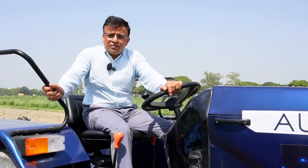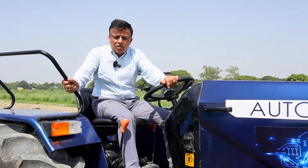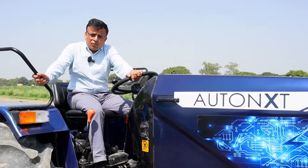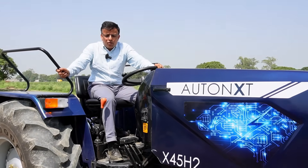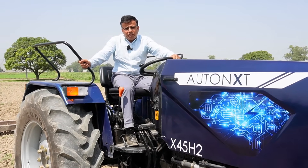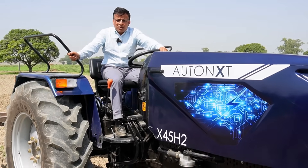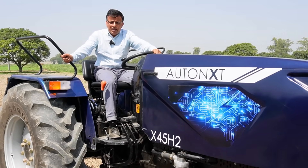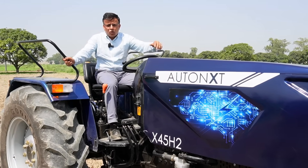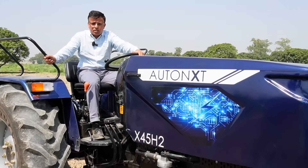As we are launching this tractor, we are ready to take dealers on board. It's a very attractive model for dealers — we believe our dealers would be making more than what they make on a diesel tractor. This tractor costs more than a diesel tractor, but we want them to make on percentage as well. To set up a dealership in a small town, it is going to need 20-25 lakh of investment upfront, plus a couple of tractors. That 20-25 lakh goes into the showroom, spare parts, service setup, and the charging infrastructure.